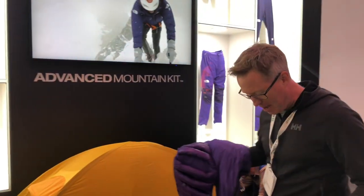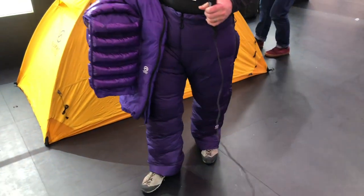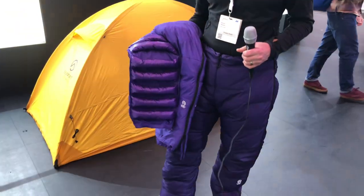I've actually got the down pants on right now. Super comfy and warm. Obviously it's about 19 degrees centigrade in here so they're not really built for the halls of ISPO Munich, but I can feel they're so comfortable — I don't even know I've got them on. I've got a pair of jeans underneath but I don't feel these outer trousers at all. They're so light.